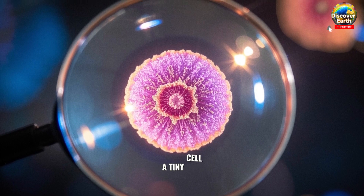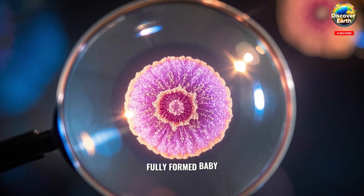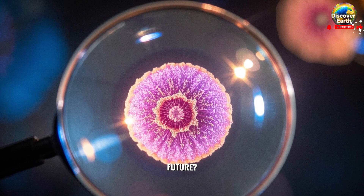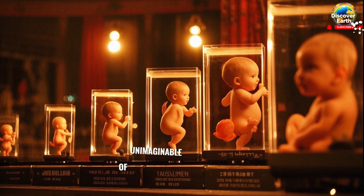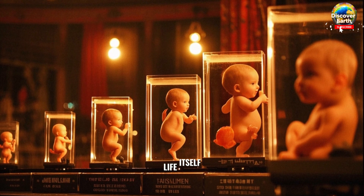Have you ever wondered how just a tiny cell, smaller than the head of a pin, holds the potential to become a fully formed baby with a heartbeat, fingers and toes, dreams and a future? Join me as we embark on an incredible journey from one cell to a baby. It's a story of unimaginable transformation, rapid development and the creation of life itself.